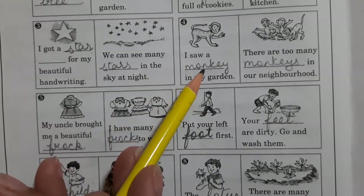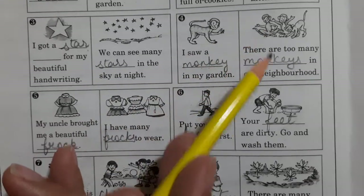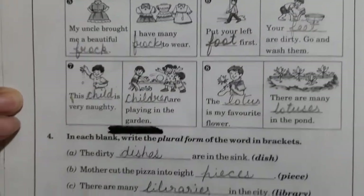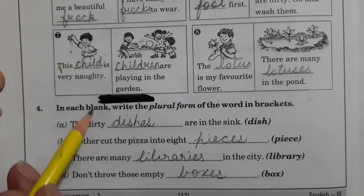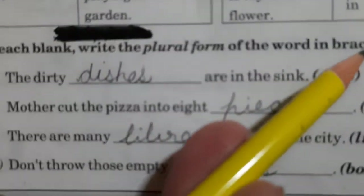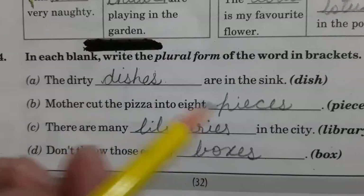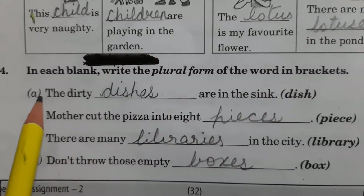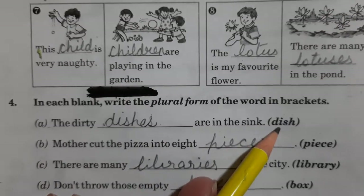One monkey — you will write down 'monkey'. Monkeys — you will write down 'monkeys'. Alright, like this you will do. Then in question number 4, what you have to do is, in each blank, write the plural form of the word in brackets. In brackets, you are having a word — like here, in fill up A, 'dish' is there in the bracket.